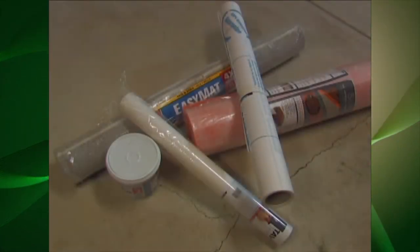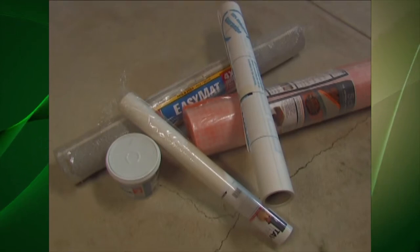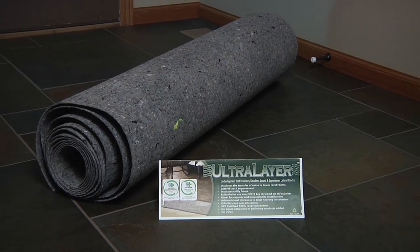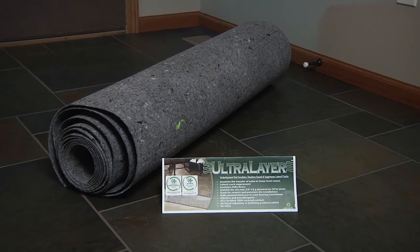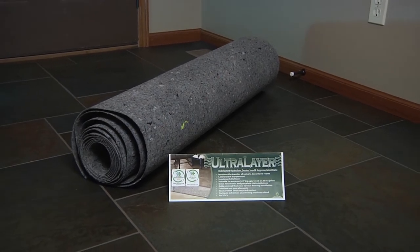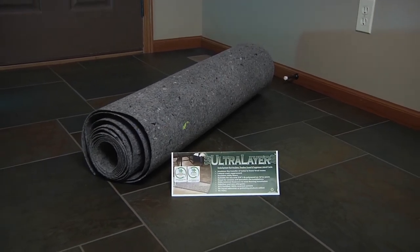Some tile installations are not everything they are cracked up to be. While there are several crack suppressant membranes on the market, frequently the high price tags they carry can be prohibitive for some budgets. Ultralayer is an economically priced alternative that will protect ceramic tile, porcelain tile and natural stone tile from the transfer of lateral subfloor cracks up to one quarter of an inch.